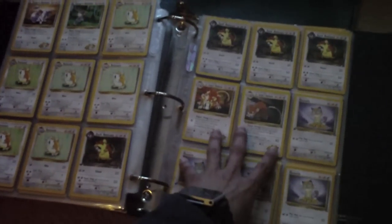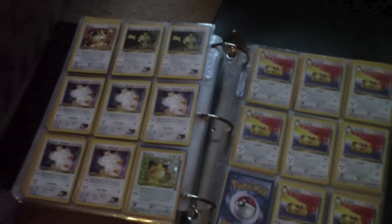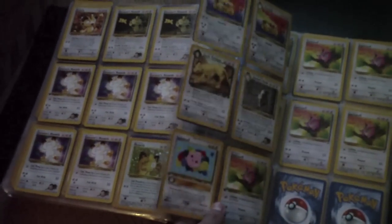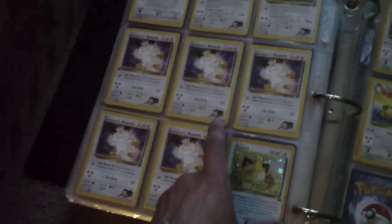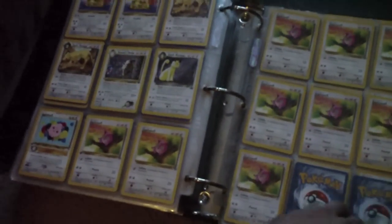Lieutenant Surge's Raticate. I like the Gym Leader series — I think that was my favorite series of Pokemon cards. Comment below which was your favorite series of Pokemon cards. Mine would be the Gym Leaders series.